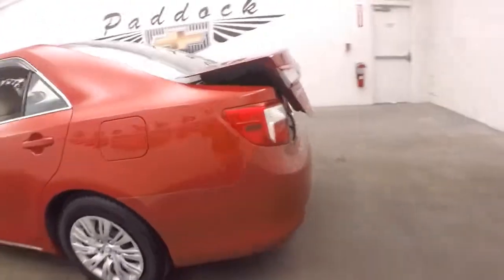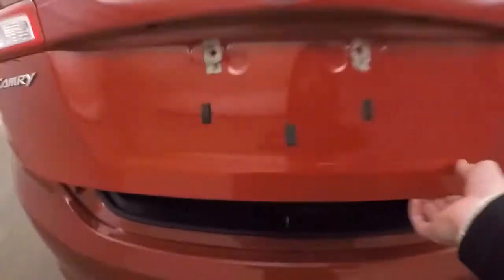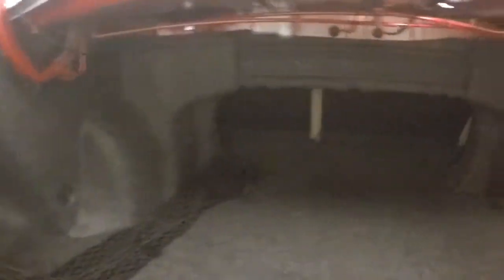Pop the trunk. Let's look inside here. Nice, very large trunk. Plenty of space.